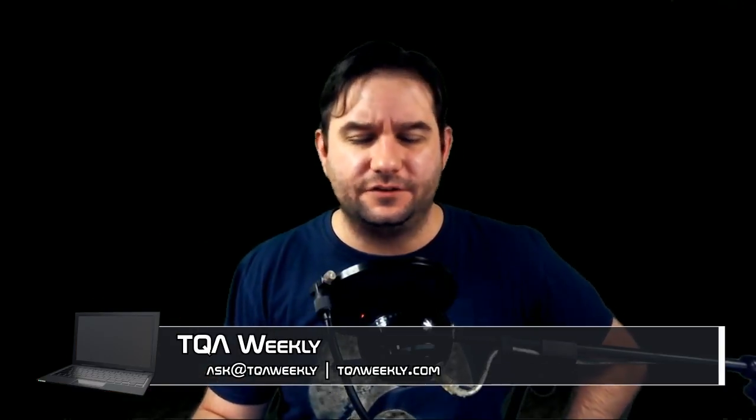Today I'm going to be helping you with one of those annoying Bluetooth problems that have to do with headsets. My name is Steve Smith, this is TQA Weekly, and let's talk about Bluetooth interference and some possible solutions.